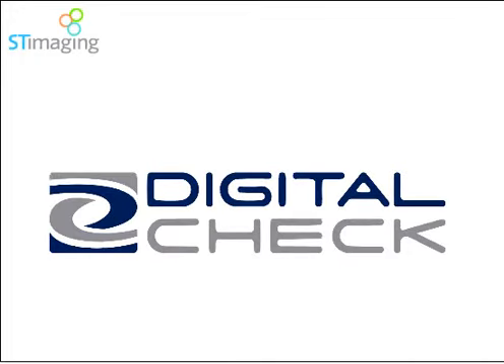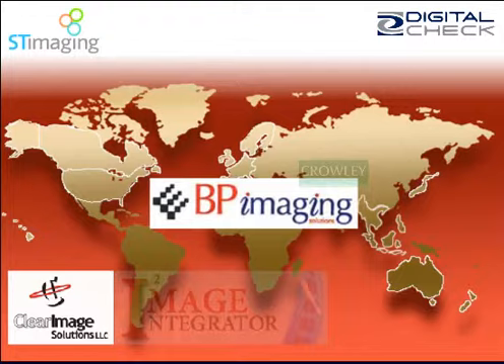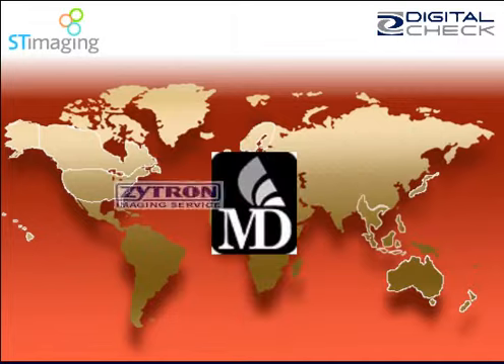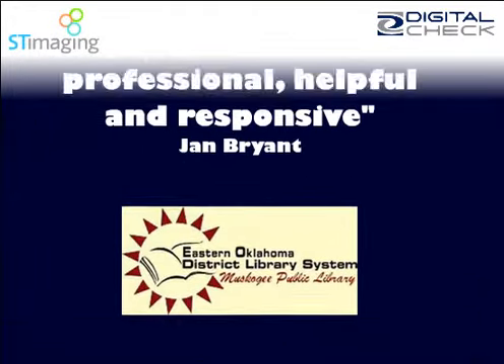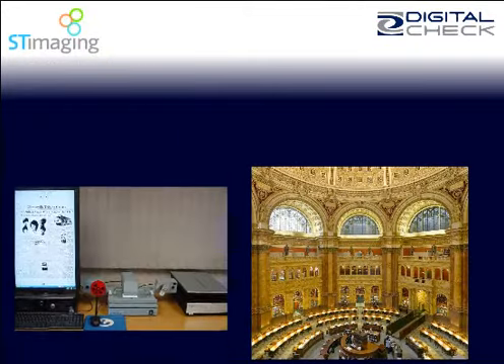ST Imaging is part of Digital Check Corp., a global leader in scanner technology, manufacturing our scanners in the USA. We partner with authorized local sales and support companies in every part of the USA, Canada, and over 40 other countries worldwide. We are proud to report soaring praise from the decision makers at hundreds of institutions and the users of our systems.